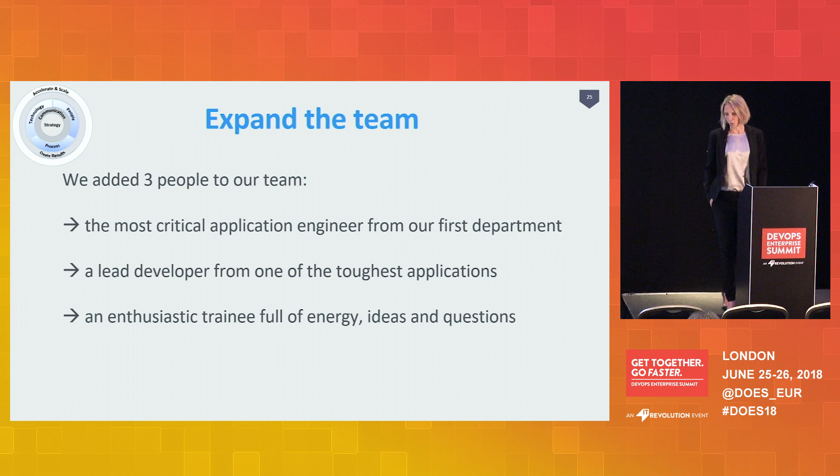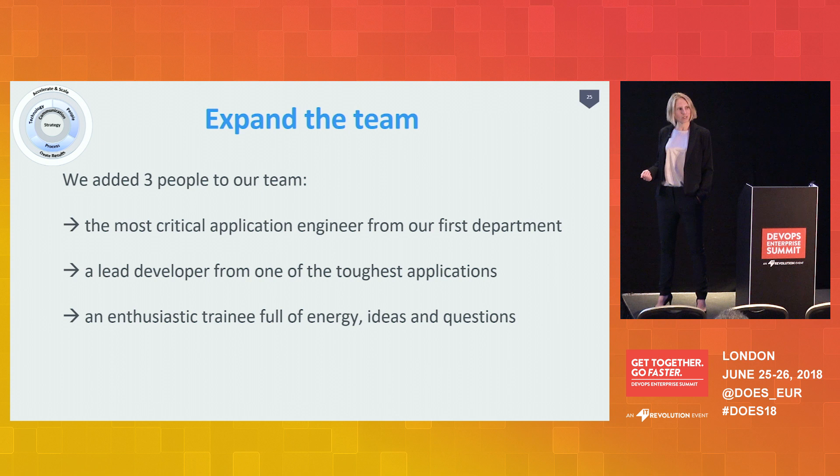The first is the most critical engineer from our first department. He had so many concerns and really did not believe in this. The only way to convince him was by showing him and making him help us solve his concerns. After a while, he knew exactly as much as we did and was almost part of our team. He turned into an ambassador and is now a great help, especially with new applications or people with concerns, because he understands those concerns and speaks their language. He has created a SharePoint with a lot of information, all our lessons learned, and answers to questions people might have.